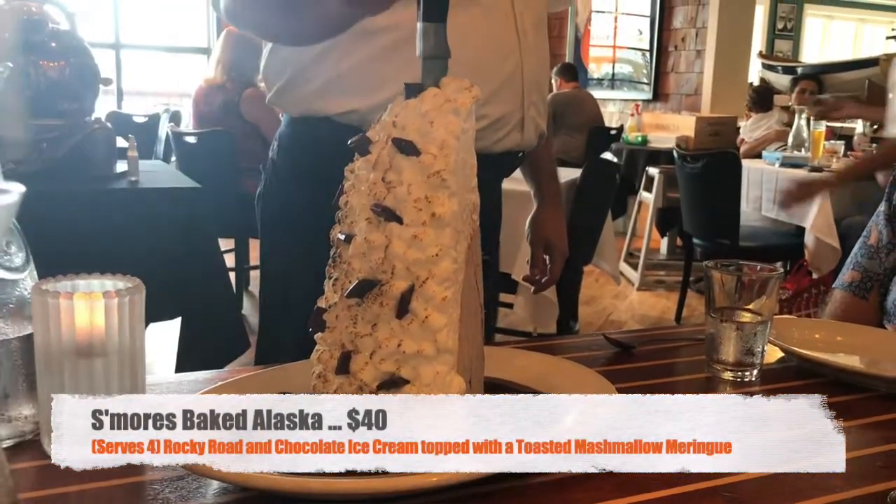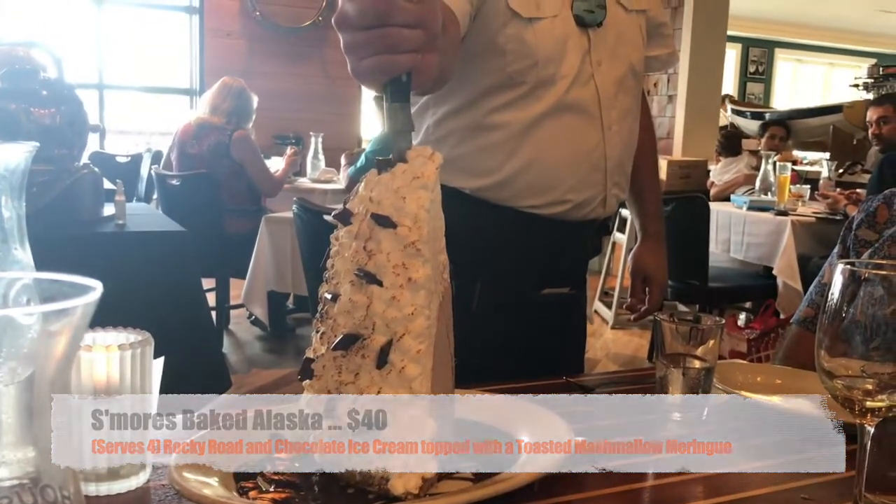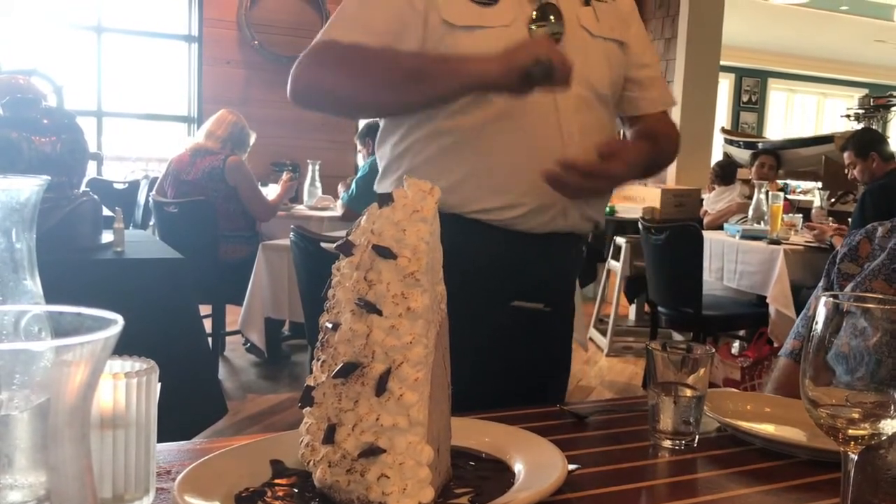The S'mores Baked Alaska was huge. In the video you can see the size compared to our server's hand — he held it up so we could see. It easily fed the four of us with plenty of leftovers. Instead of meringue, it's topped with marshmallows, the ice cream inside is all chocolate, and it has a really good graham cracker toffee-ish crust on the bottom. Overall, delicious but massive — we could have had six people and still had leftovers. It was $40, pricey but it serves four or more.